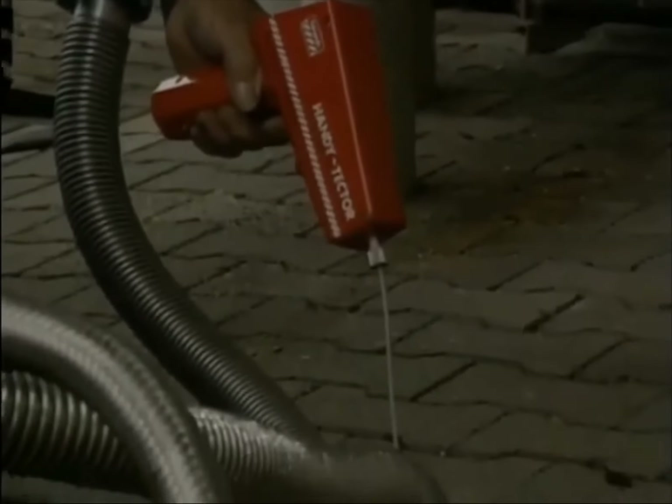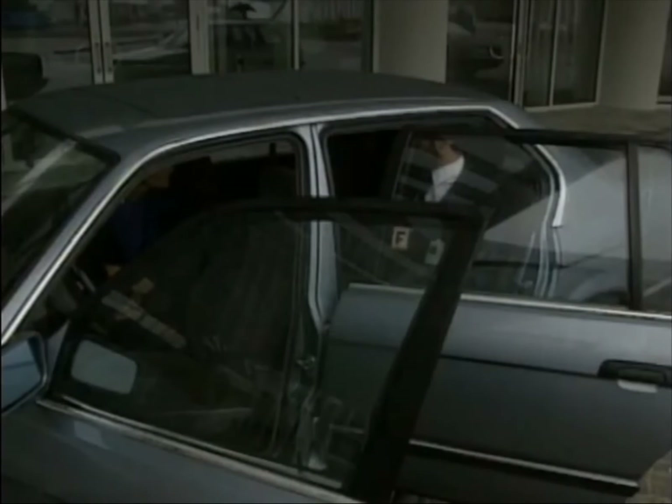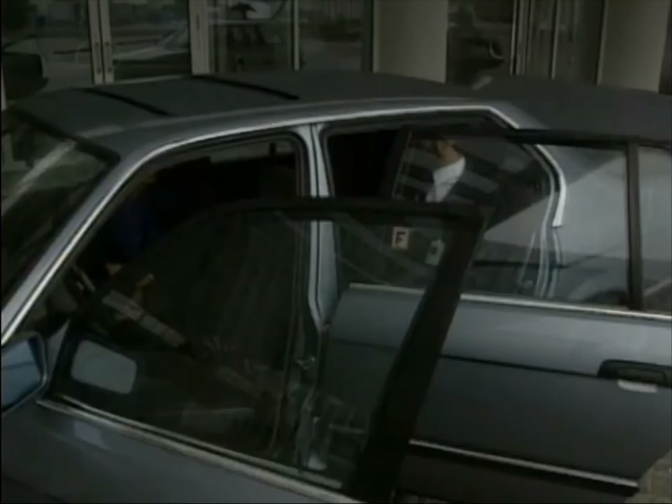According to BMW, if hydrogen is handled properly and suitable precautions are taken in vehicle design, hydrogen is no more explosive than conventional fuels. But if by chance there is a leak, hydrogen sensors have been placed in the passenger and luggage compartments, which automatically open the rear windows, the roof, and the trunk.